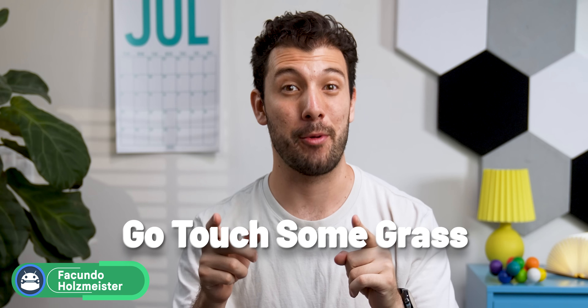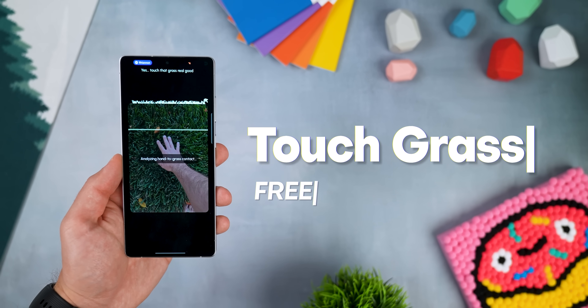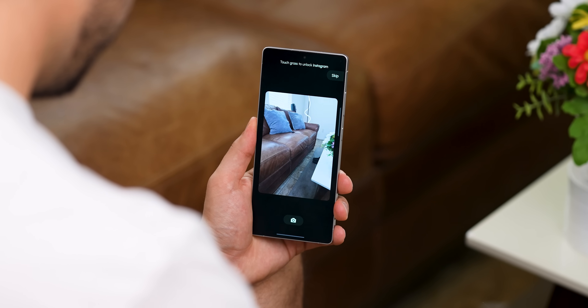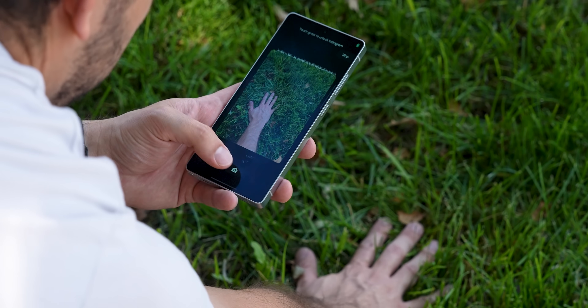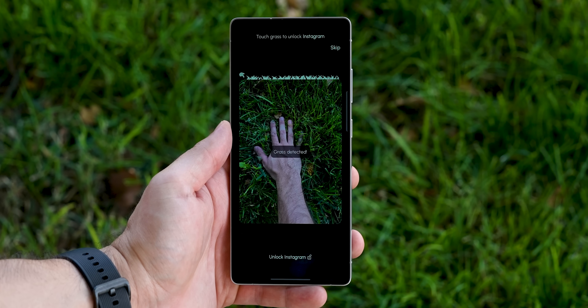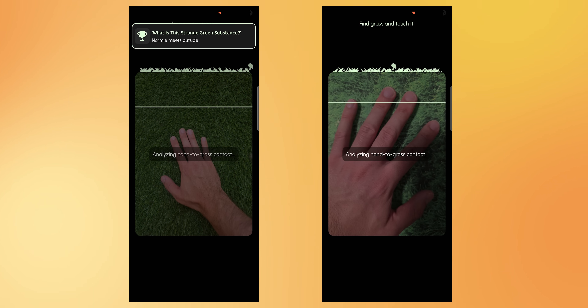First up: Touch Grass. This first app is literally called Touch Grass, and it's based around that idea. It'll lock you out of your most addictive apps until you actually go outside and snap a picture of your hand touching real grass. You can't cheat — it uses AI to check the photo and make sure it's legit, not some fake turf.